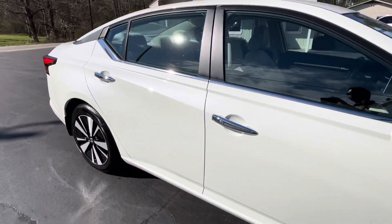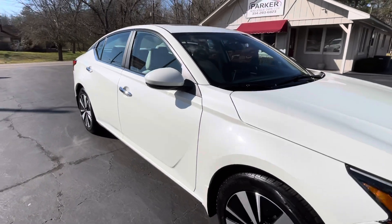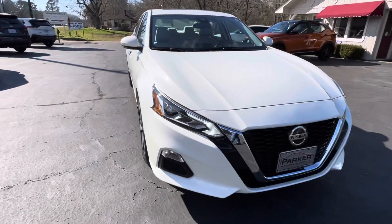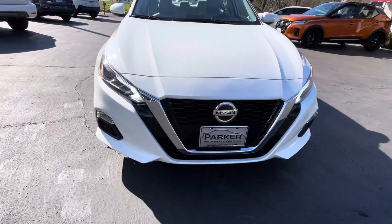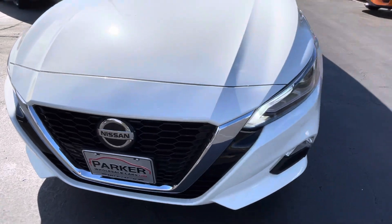Chrome door handles. Color keyed mirror caps. LED turn signals built in. LED daytime running lights. Projective beam headlights. Front sonar for your forward collision sensor.